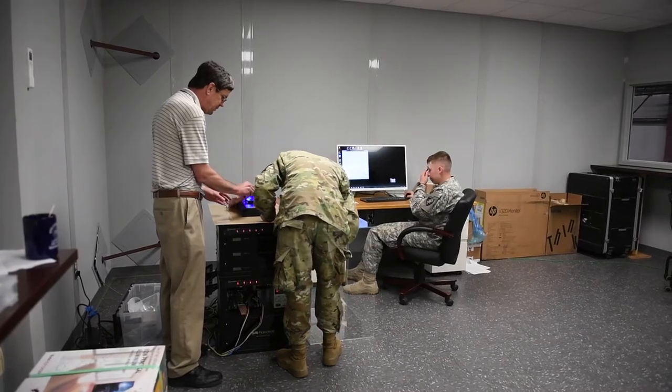At West Point they let you basically build your own summers, and usually people go along with what's in their major. Like I'm electrical engineering, he's mechanical, so they select some sort of academic opportunity that kind of goes along with that.